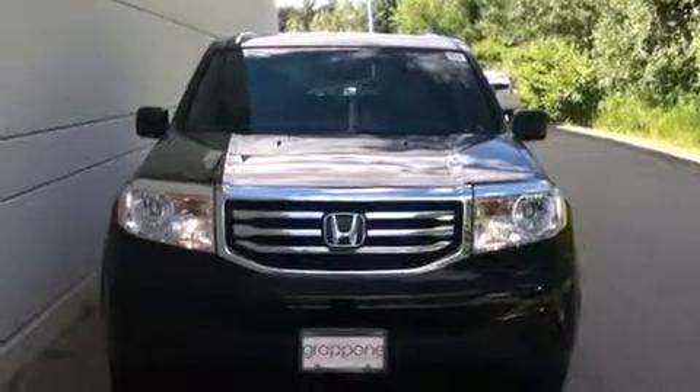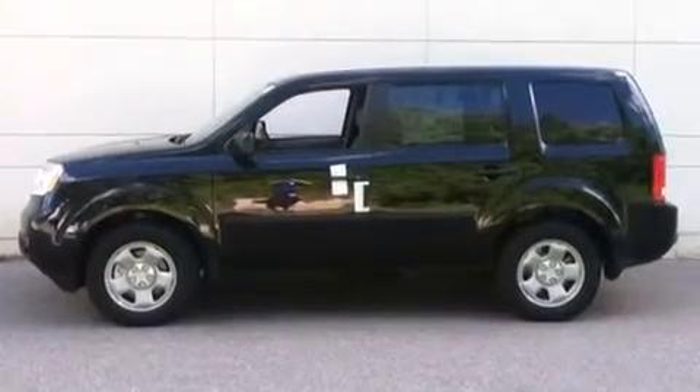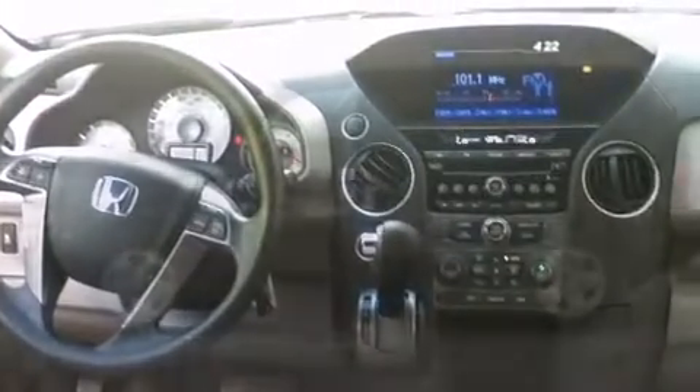Honda prioritized comfort and style by including front and rear reading lights, a tachometer, front and rear air conditioning, skid plates, and remote keyless entry. Third-row seats provide an even greater maximum passenger capacity.